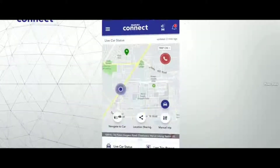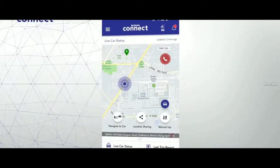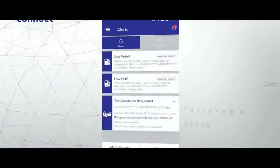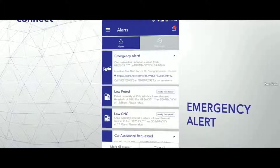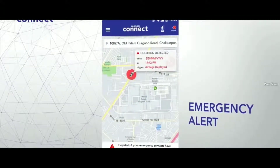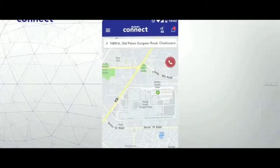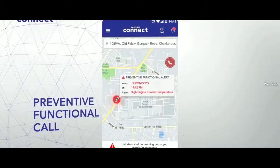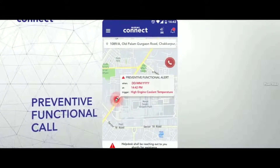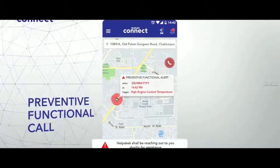Next, let's talk about the emergency alert features of Suzuki Connect. In case the system detects that your car's been in an emergency situation — say your airbags have deployed — the system sends an alert to your designated number or email addresses with your exact location, so that your loved ones are informed and can act accordingly. The preventive functional call feature enables Suzuki Connect to monitor the vitals of your vehicle.